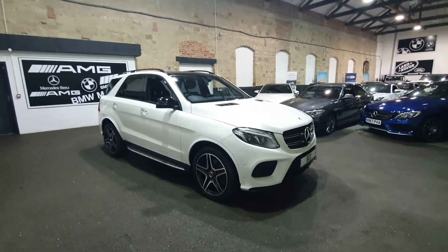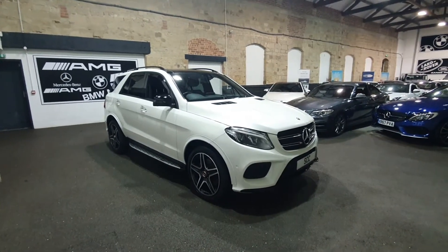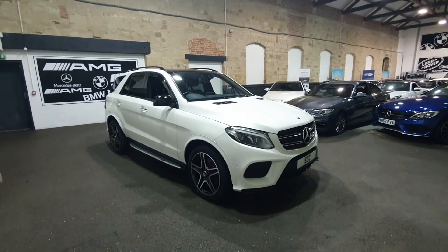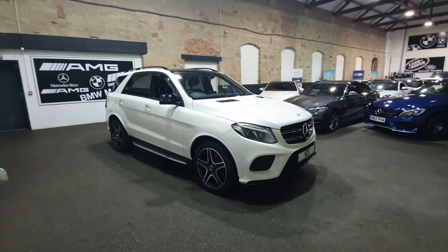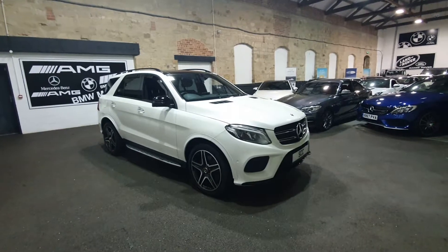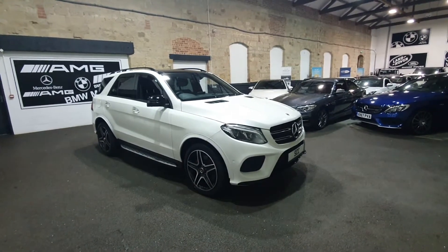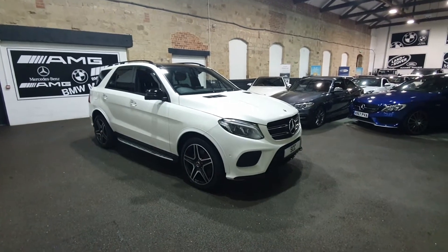So please, if this is one of you guys looking at this car, don't delay. These GLEs are hot. And it doesn't get much better than a 350 with the AMG kit, with the premium plus kit, with the night package, with diamond white pearl effect paint. It doesn't get much better than this on the GLE guys.